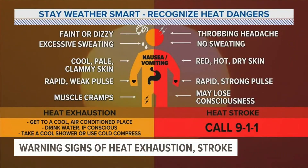The same goes for people. Symptoms of heat exhaustion include feeling faint or dizzy. Symptoms of a heat stroke include no sweating and sometimes loss of consciousness.